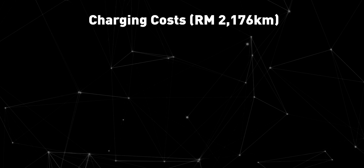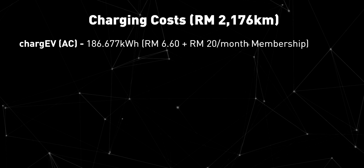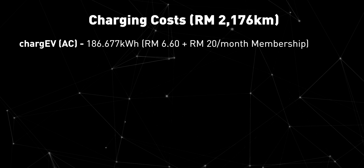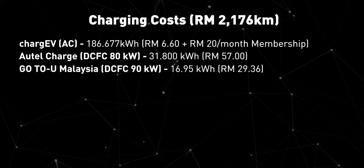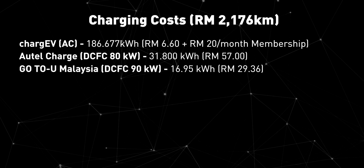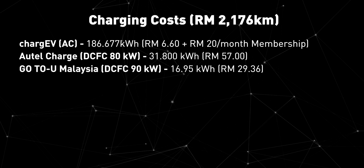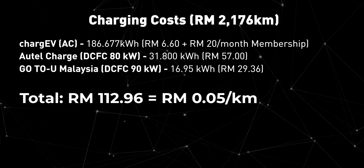Now, let's discuss the cost breakdown for driving the BYD Atto 3 for a month and covering 2,176km. The majority of my charging was done using Charge EV's AC charging station. I subscribed to Charge EV membership for RM240 per year, which allows me to access free charging at selected locations or receive a member discount rate. As for DC fast charging, it was an optional choice I made out of curiosity and can actually be avoided. In total, I have spent RM112.96, which translates to 5 cents per kilometer.